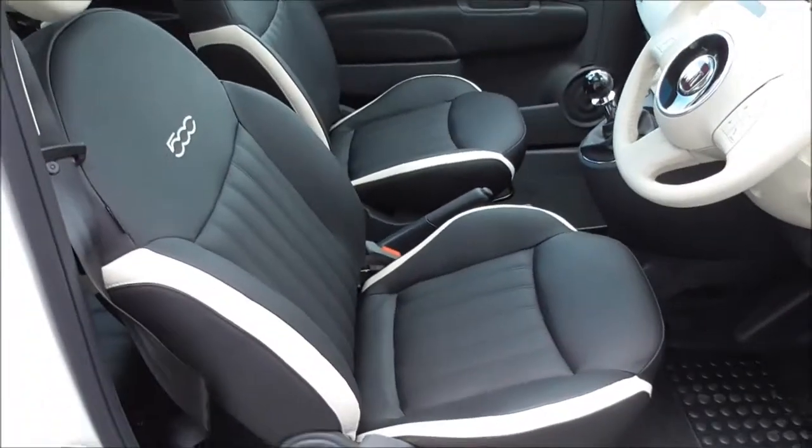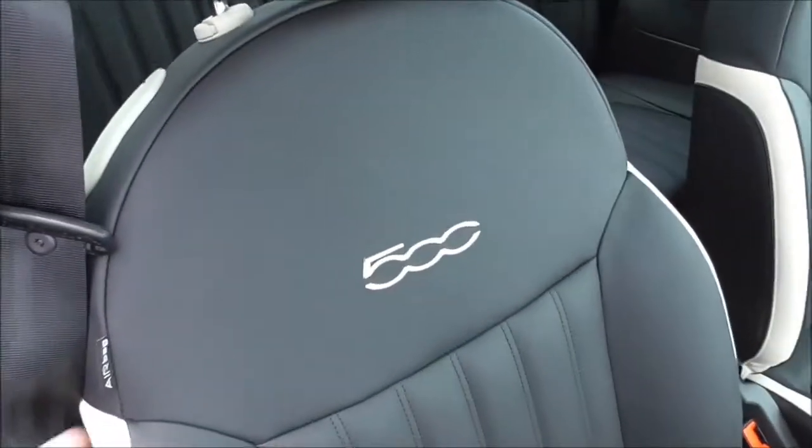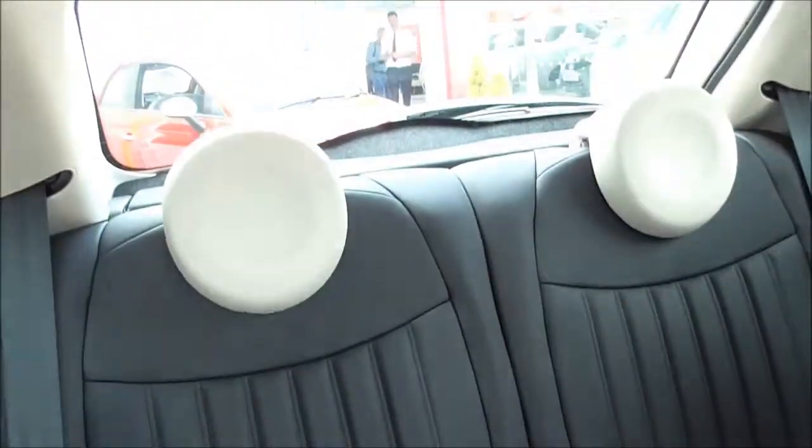Inside, we have some lovely black and cream leather seats with the 500 badge at the centre. Moving the seats forward to look in the back, we have two spacious rear seats, both with three-point harnesses and head restraints.